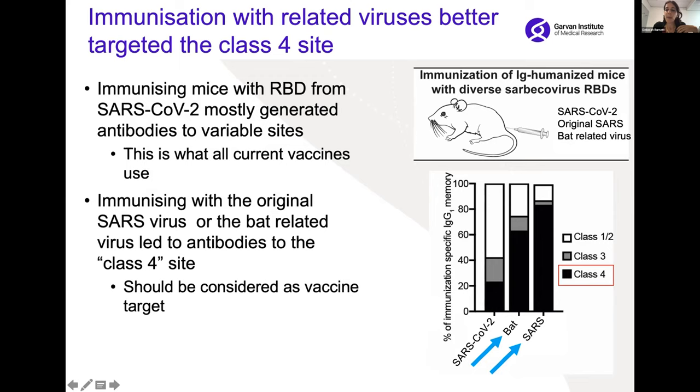When we immunized the mice with the receptor binding domain from SARS-CoV-2, the majority of the response was targeting this really variable site, shown here in white. This matches what's been seen in other studies of the human response to vaccination or infection — and that's unfortunate. But in contrast, when we looked at the response following immunization with either the bat-related virus or the original SARS virus, actually the majority of the response targeted this really conserved site — this ideal target, this key site of vulnerability. This really suggests that potentially, even when trying to protect against SARS-CoV-2, you should consider other variants as the vaccine target.